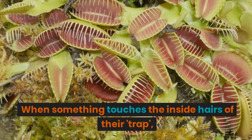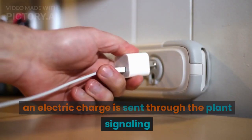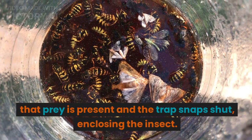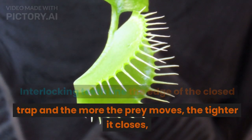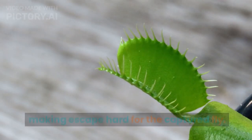When something touches the inside hairs of their trap, an electric charge is sent through the plant signaling that prey is present and the trap snaps shut, enclosing the insect. Interlocking teeth line the edge of the closed trap and the more the prey moves, the tighter it closes, making escape hard for the captured fly.